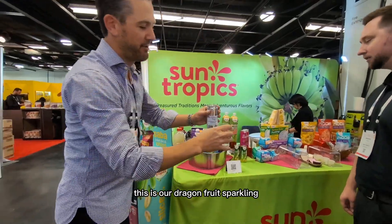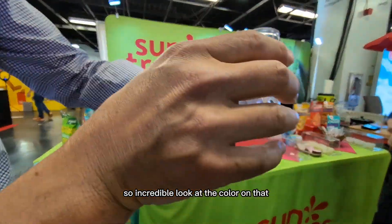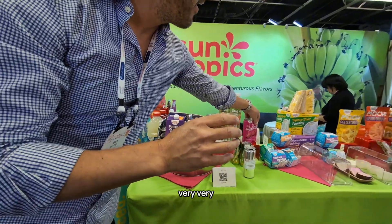This is our dragon fruit sparkling. So incredible — look at the color on that. Very brand new.